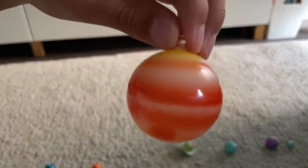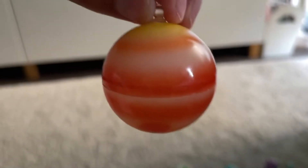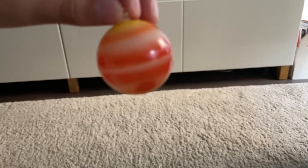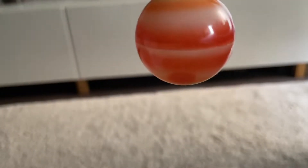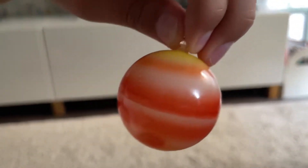Next up is Jupiter, the biggest planet in the solar system — bigger than all the planets put together in mass. It has a Great Red Spot which is wider than Earth. It is 140,000 kilometers wide.